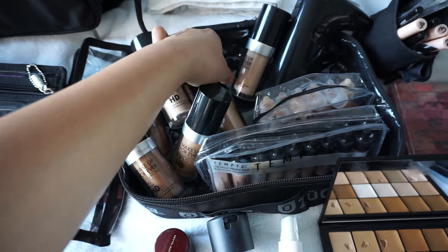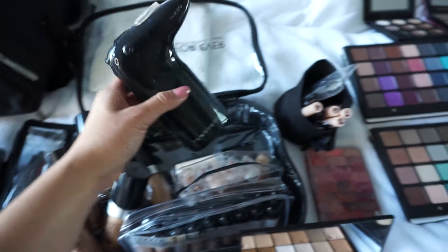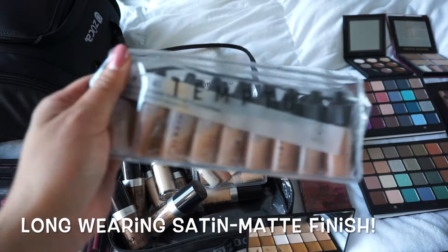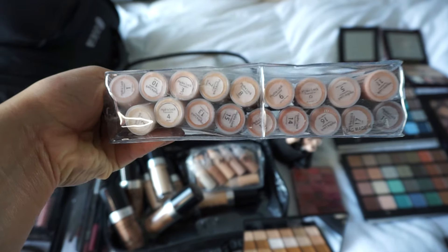Makeup Forever HD foundation — those are awesome, they have a great finish. My Temptu airbrushing system with the silicone-based foundation that gives a very dewy look. I also have the other ones that are Hydromat, which gives a little bit more of a matte finish. It's awesome — I have lots of shades.